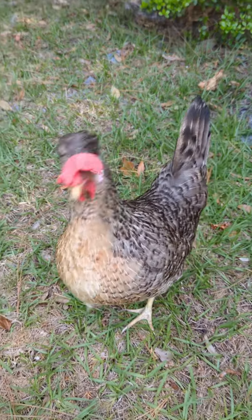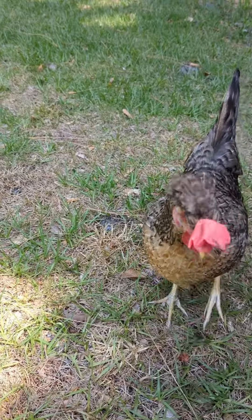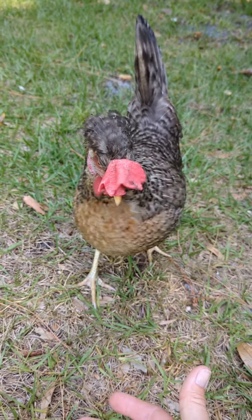What I have here is a cream leg bar, and they call them a blue egg layer, but I was honestly disappointed. I expected literally blue, and to me she's a green egg layer, like an Easter Egger typically lays.